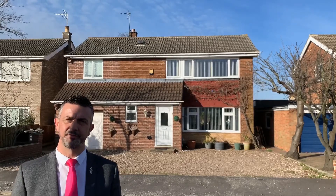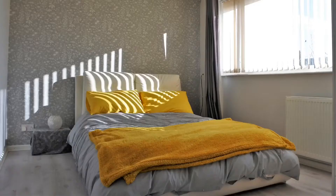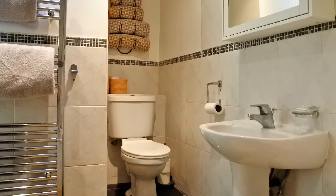You go upstairs onto the first floor where a remodel of the original layout means you've got three fantastic double bedrooms, with the master now having an en suite, and there's also a single fourth bedroom and the family bathroom.